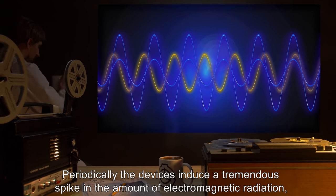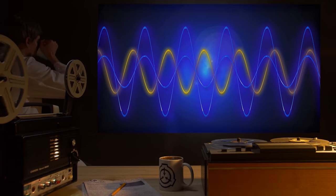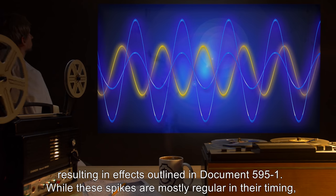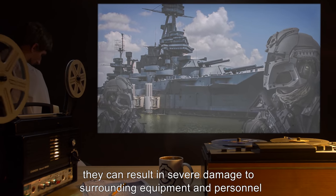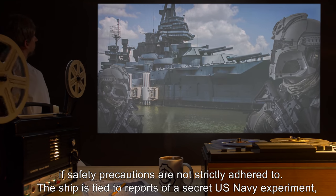Periodically, the devices induce a tremendous spike in the amount of electromagnetic radiation, resulting in effects outlined in Document 595-1. While these spikes are mostly regular in their timing, they can result in severe damage to surrounding equipment and personnel if safety precautions are not strictly adhered to.